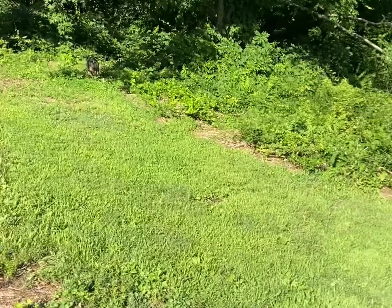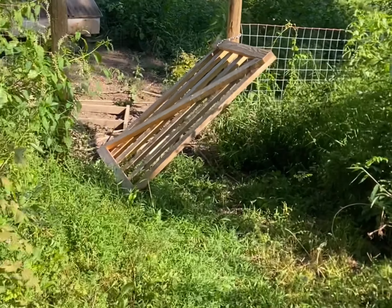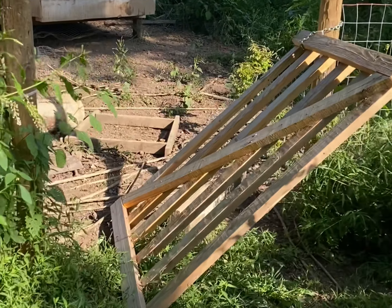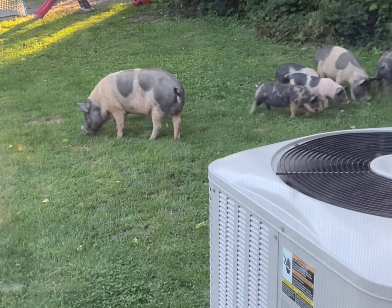The pigs got out. Come on, pig. Got a bucket of feed just in case. What'd you guys do? Busted my gate off. And just like that, bad things happened.